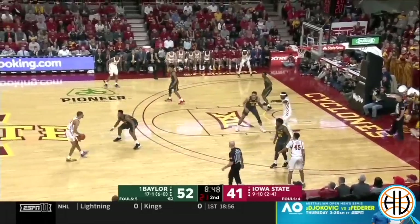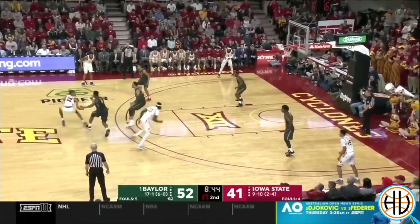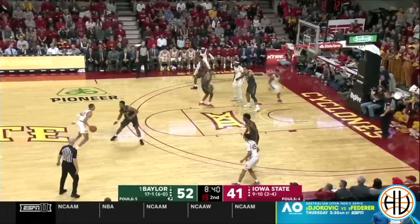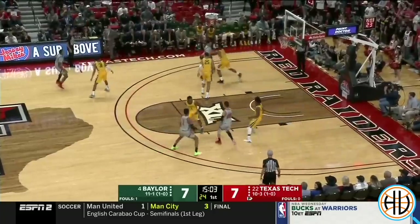The last in the trio of players that fuels the Baylor defense is Mark Vital. He's the most versatile player on the roster to guard multiple positions, and just like his teammates, he's difficult to score on in one-on-one scenarios.